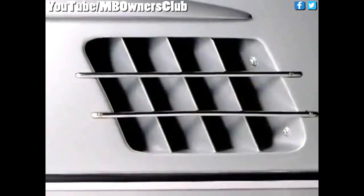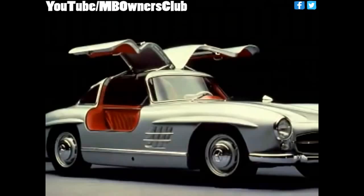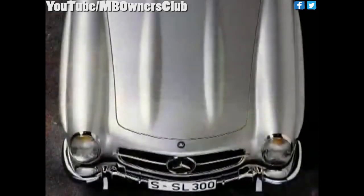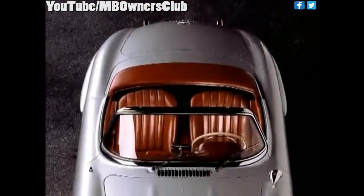This date marked the end of an epoch for Daimler-Benz. With the 300 SL, the last passenger car with a detached frame disappeared from the program. Roadsters like the gull wing coupe were collector's items from the start and have retained their allure to the present day. For many years, they have been amongst the most sought-after classics.